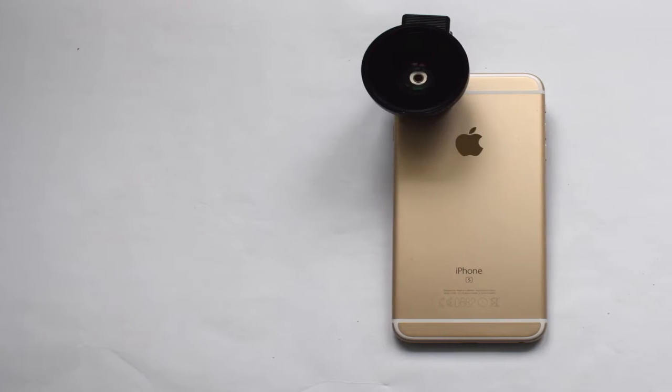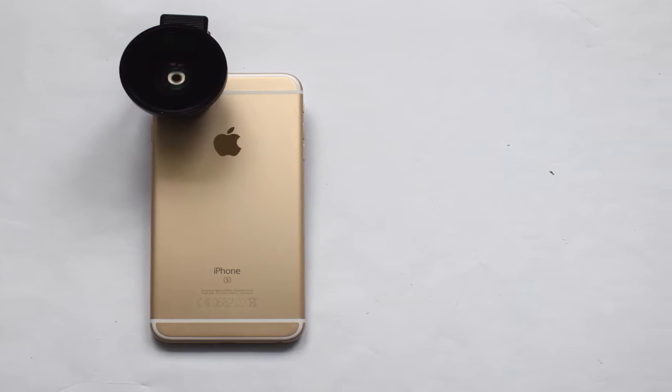Of course, if your smartphone has a front camera, these objectives can be adapted to it as well.